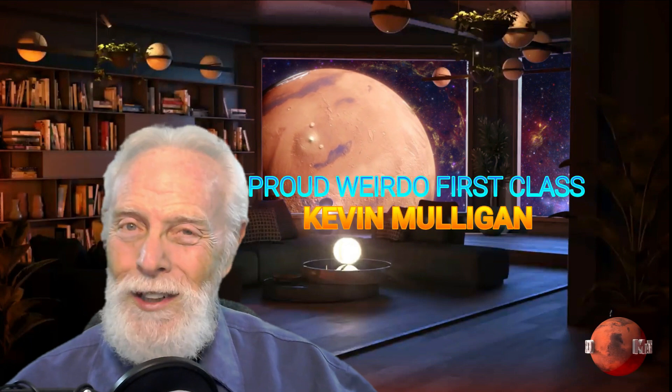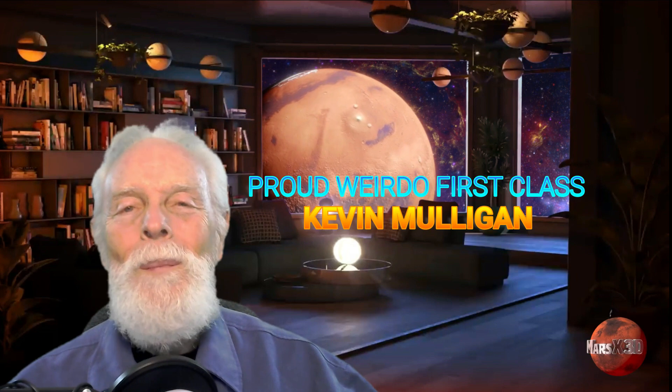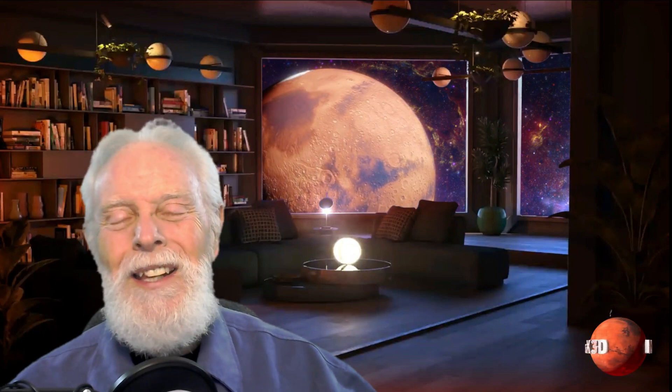I have an announcement to make: our very first proud weirdo, first class, Kevin Mulligan. Welcome, Kevin, and thank you for your support. I wish you'd get in touch with me at the email address down below in the description. Send me your shipping address, I have something I'd like to pass along to you. And for the rest of you, all you have to do to get all kinds of little perks and shoutouts and things like that is to click that join button down below.